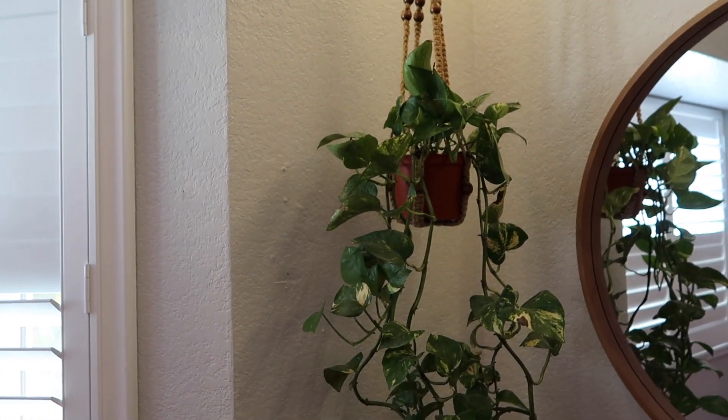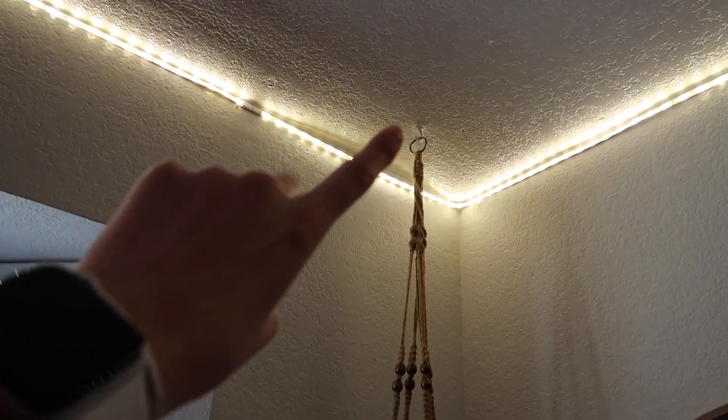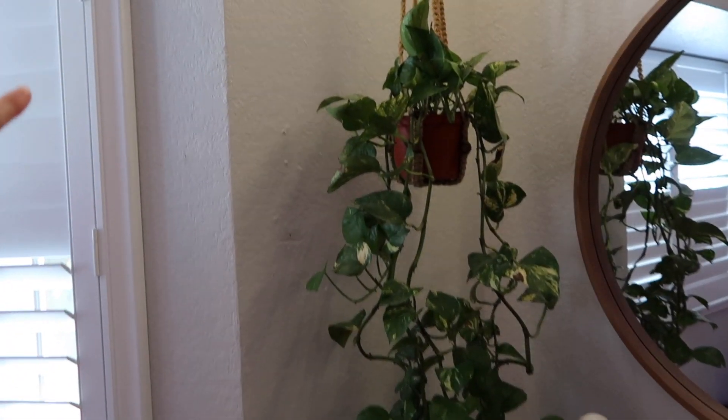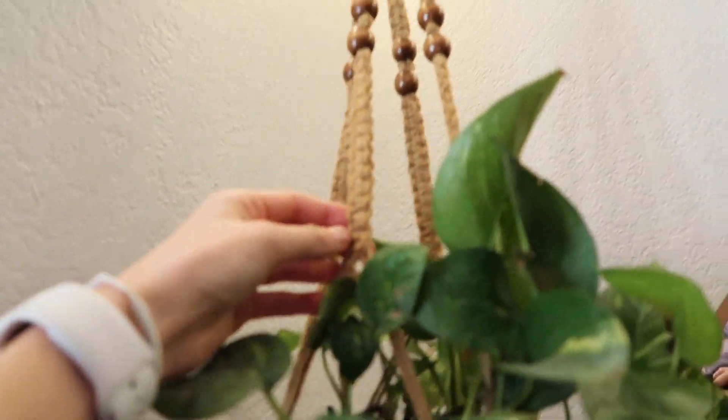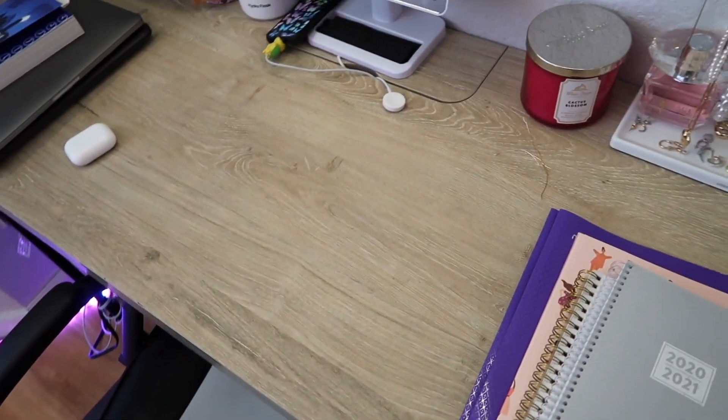Moving on to this side, we have my hanging plant which was actually my mom's — she had it outside so I asked her if I could hang it up in my room. I have a little hook up there holding it. I'm not completely sure where she got it from, but I think it's really cute.